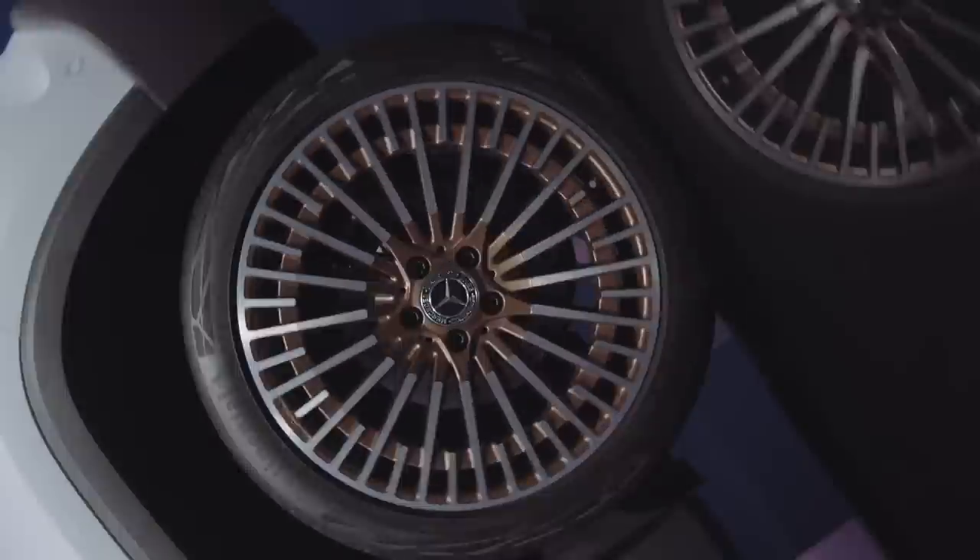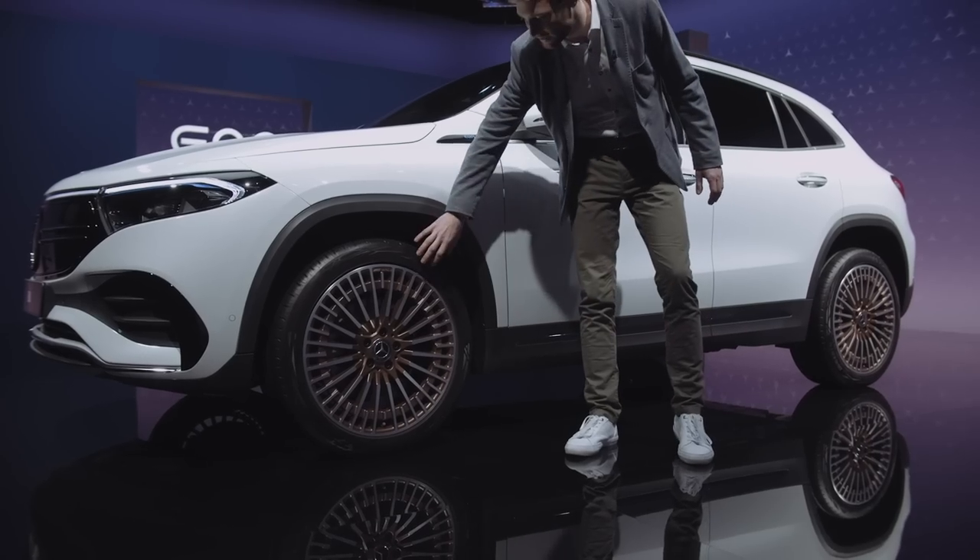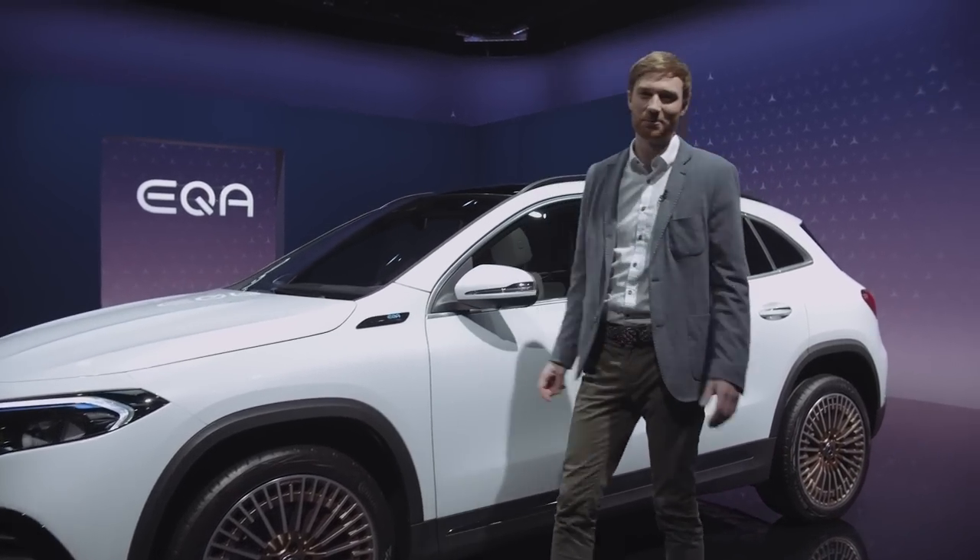Moving to the side of the vehicle, you can see this car is equipped with 20-inch wheels colored in copper — and if you ask me, that looks pretty cool.